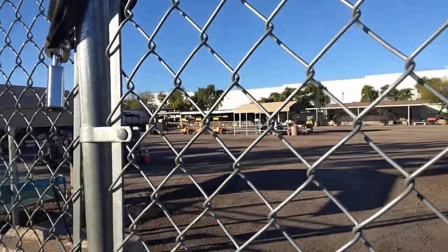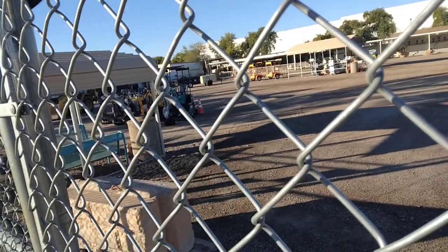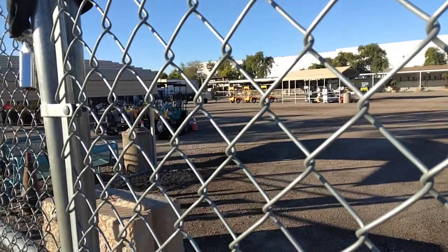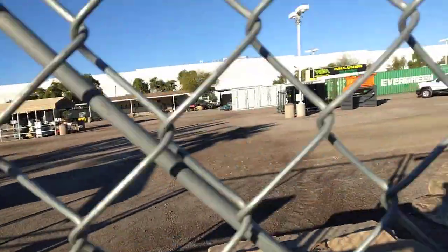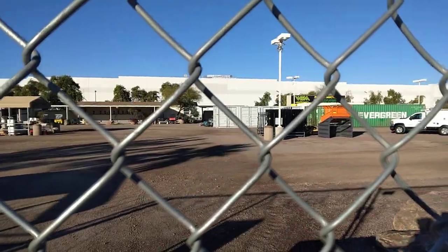That looks like new stuff because this doesn't look like what I remember. There's some bobcats sitting over there and some different vehicles. There's one bobcat missing its blade. There's several shipping containers over there.